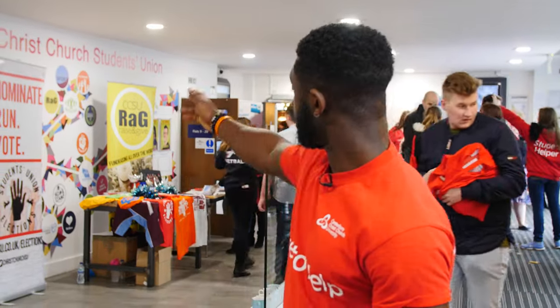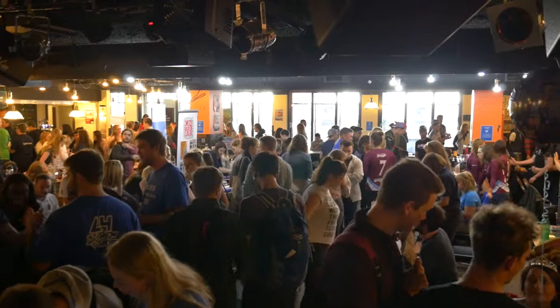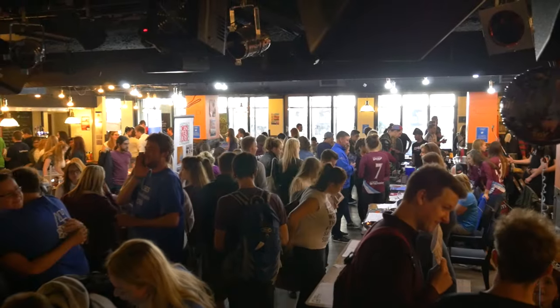Right now we're in the SU — the Student Union — which is the heart of student life. On our right there is St. George's, which is accommodation for first-year students. And in the back there we've got the lounge, where sports societies and socials take place. We have pub quizzes, comedy nights, and plenty of chances to meet new people.